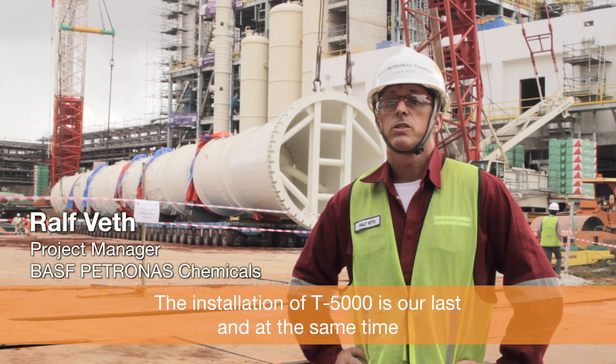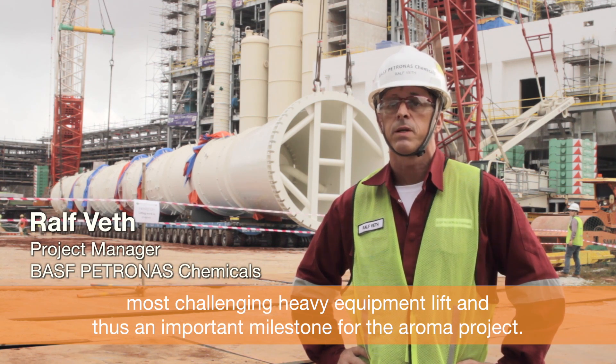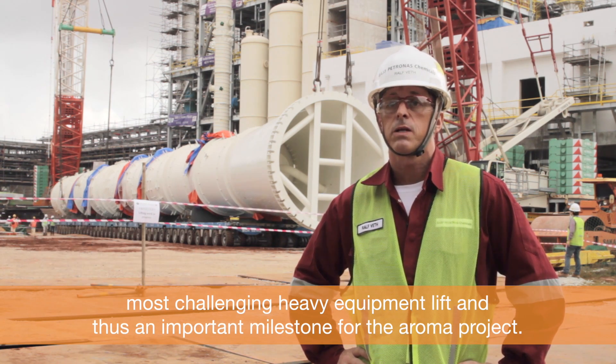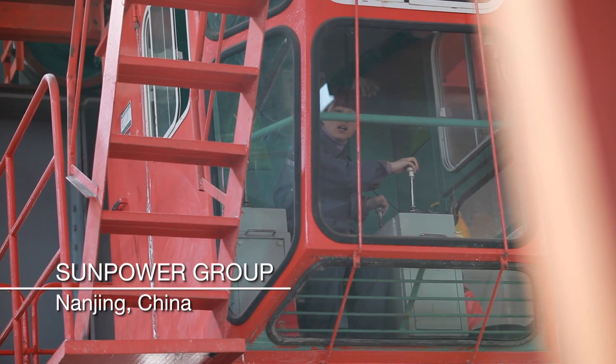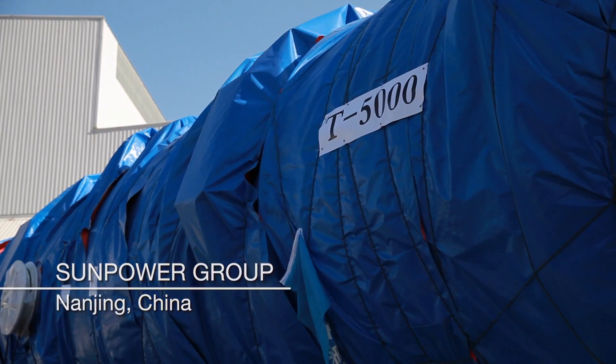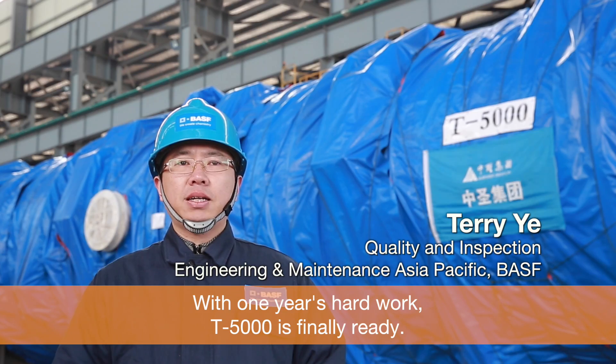The installation of T5000 is our last and at the same time most challenging heavy equipment lift, and that's an important milestone for the aroma project. With one year of hard work, T5000 is finally ready.